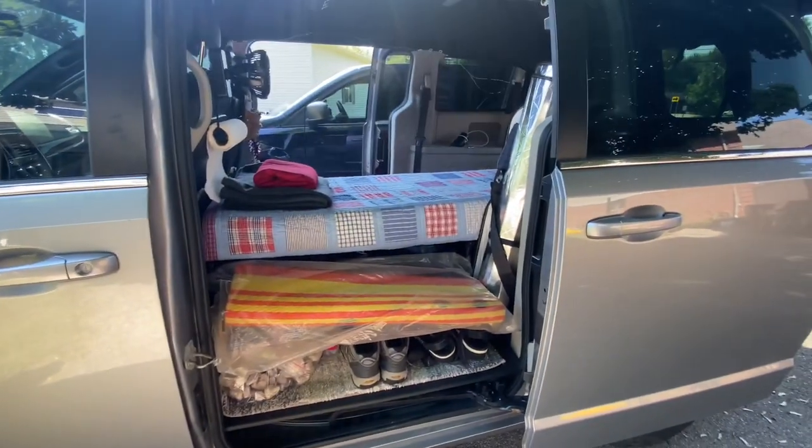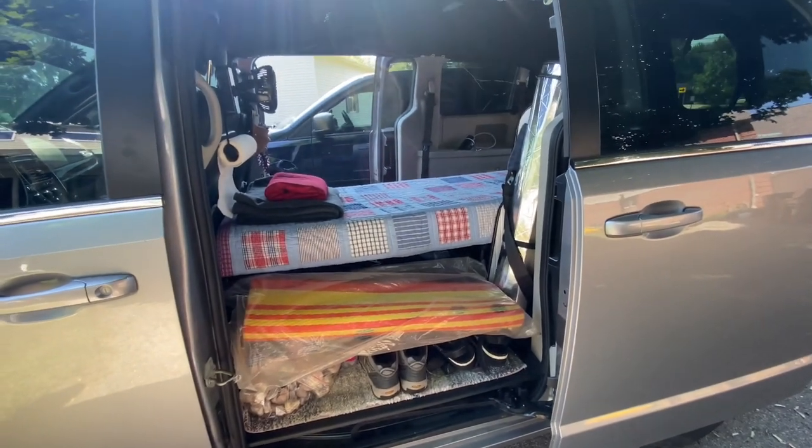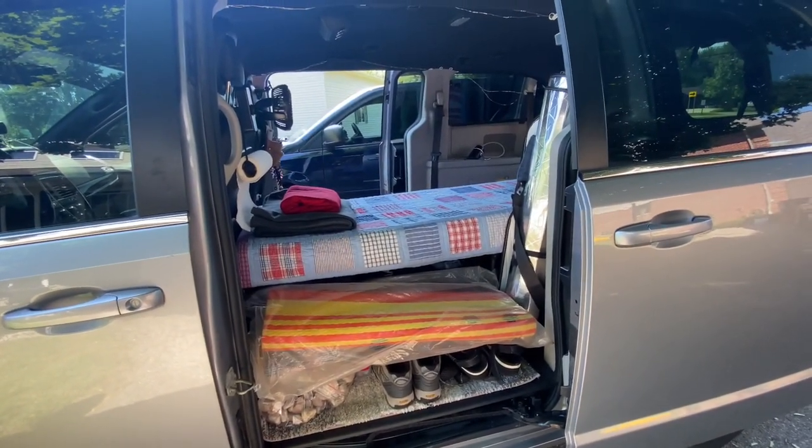I'm out of here. I'm taking off. I'm going to be gone a couple of days and then I'll be home. I will catch you guys at the campground — see you there!